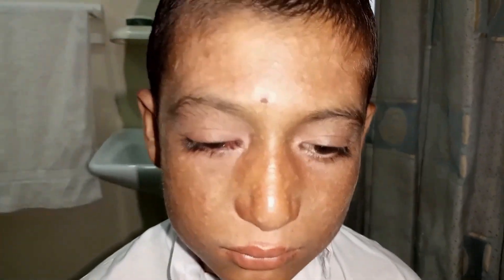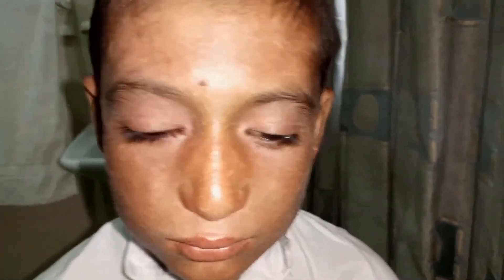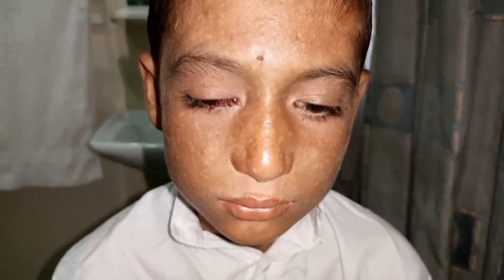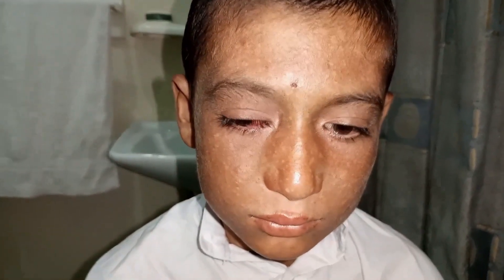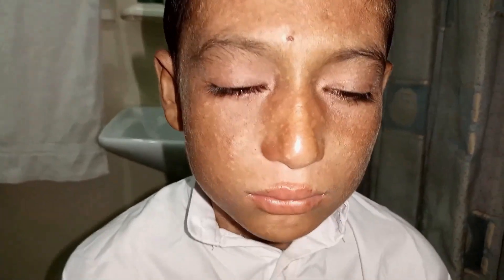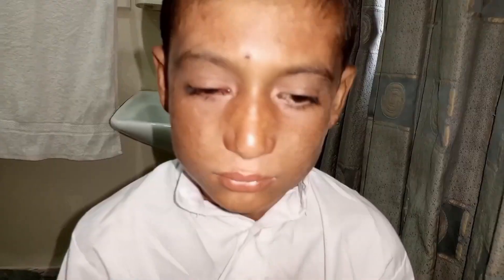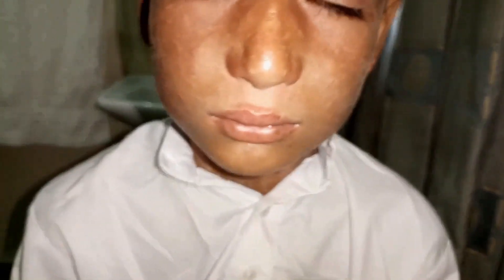So this is a typical case of Xeroderma Pigmentosum. Xeroderma Pigmentosum, as you know, is an autosomal recessive disorder in which patients have problems going under the sunlight, and there are problems with extra sensitivity to ultraviolet light.